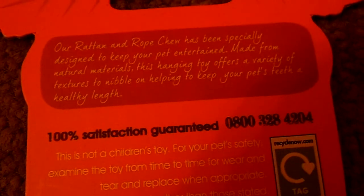It was £3.99, so pretty pricey but not too bad. It says: 'Our rattan rope chew has been especially designed to keep your pet entertained. Made from natural materials, this hanging toy offers a variety of different textures to nibble on, helping to keep your pet's teeth a healthy length.' So yeah, that's the little toy I got them.